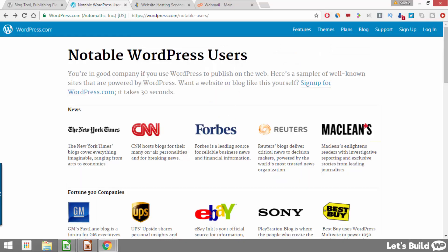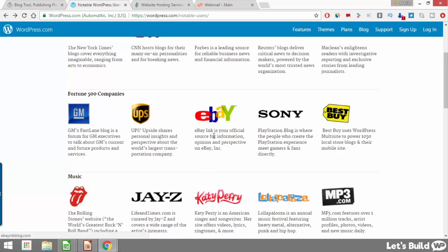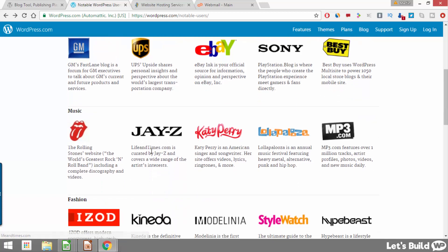WordPress is used by some big brand names such as the New York Times, CNN and Forbes. We also have eBay and Sony, Jay-Z and Katy Perry, just to name a few. So if you're ready, let's start building your WordPress website together.